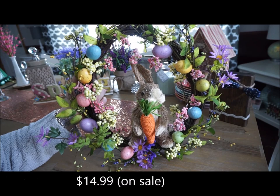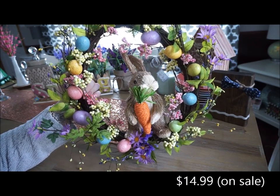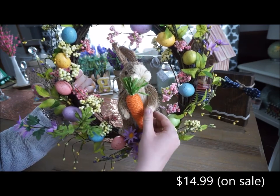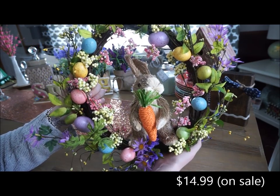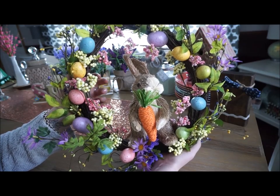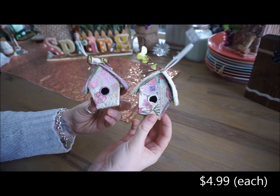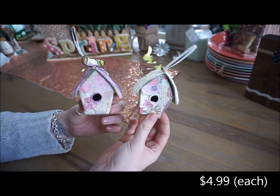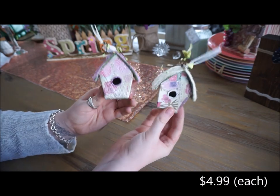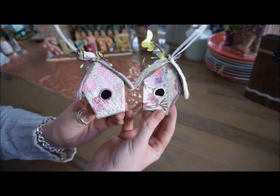The next thing that I bought from Michael's is this Easter wreath. It's adorable - I just love the little Easter bunny holding the carrot, and then it is surrounded by floral and Easter eggs. And then I found two very small and very adorable little bird houses from Michael's. They were just on an end cap and they're kind of like little tiki huts. They have a lot of shimmer on them.